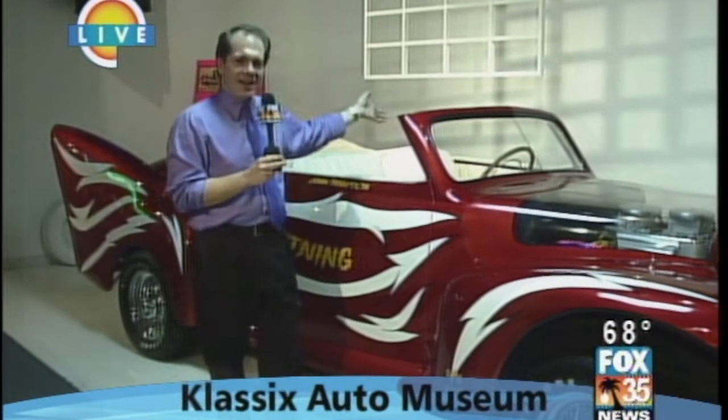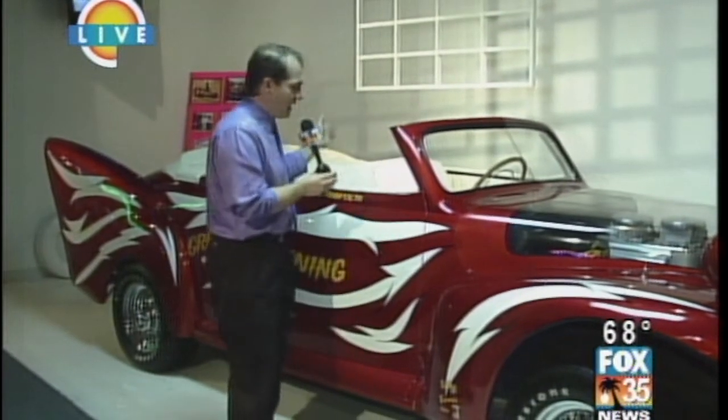You're watching Good Day Orlando here on Fox 35. I'm John Graham. We're hanging out today at the Classics Auto Museum in Daytona Beach. This is Grease Lightning. Sometimes they make a bunch of them — like they made at least five Batmobiles for the TV show. So this is the only Grease Lightning that was made for the movie. Isn't that right, John? Yes, that's the only one they made. We're very fortunate to have the car.